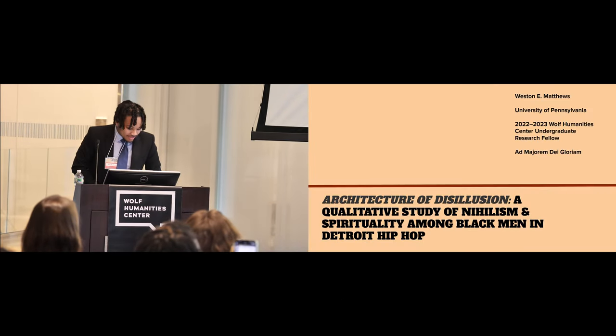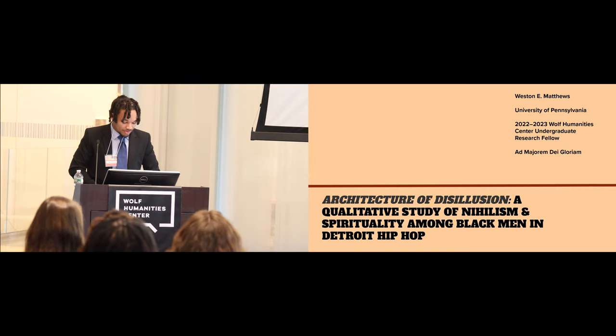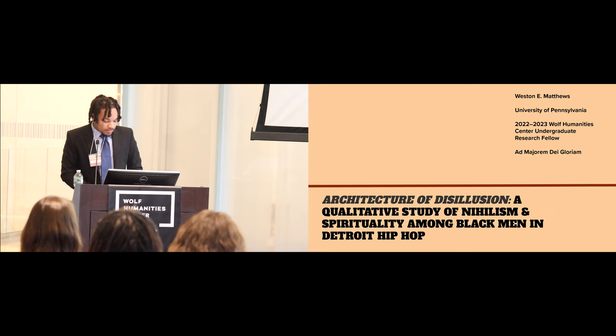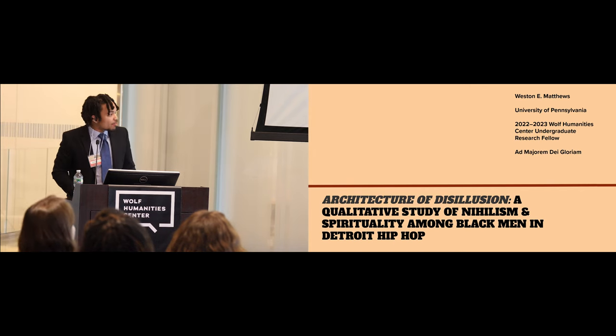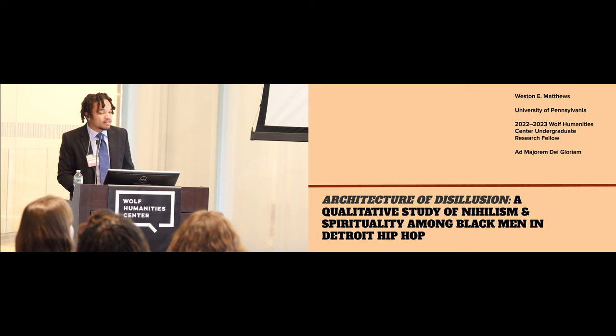I would like to start off by acknowledging the Wolf Humanities Center for believing in this project and allowing me to put it together. I want to thank my wonderful peers in the fellowship, everybody who's presenting today — you guys are incredible — and my family, some of whom are here today. I feel fortunate to have been able to base my research around hip-hop, a cultural force that has thoroughly shaped my life and has inspired me in countless ways personally. I'm going to jump into the meat of my presentation by showing a small clip that I took at a rap show in Detroit. This is going to be a friend of mine who graciously and formally agreed to be recorded for this purpose, and I think it goes a long way in painting the affective picture of the hip-hop landscape in the city of Detroit.